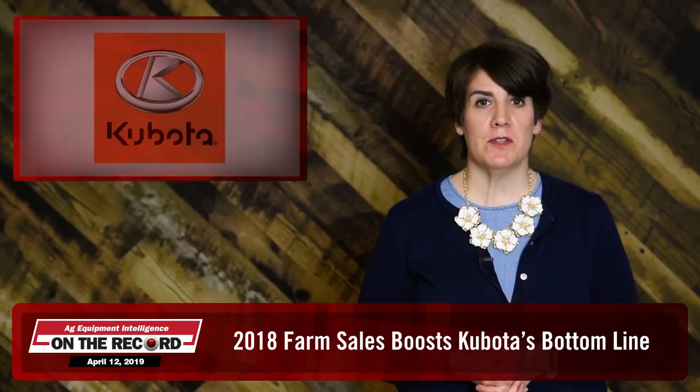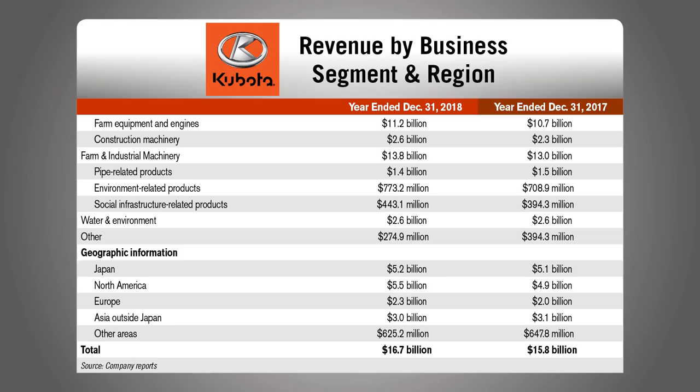Increased revenues from its Farm Industrial Machinery division, along with a reduction in its income tax expense for the year, helped fortify Kubota's 2018 earnings. For full year 2018, Kubota Corp's consolidated revenue increased by $898.6 million, up 5.7% from the prior year to $16.7 billion. Domestic revenue increased by $122.2 million, an increase of 2.4% from 2017 to $5.2 billion. Overseas revenue grew by 6.7% to $11 billion. In North America, sales of tractors increased due to continuous expansion of demand.